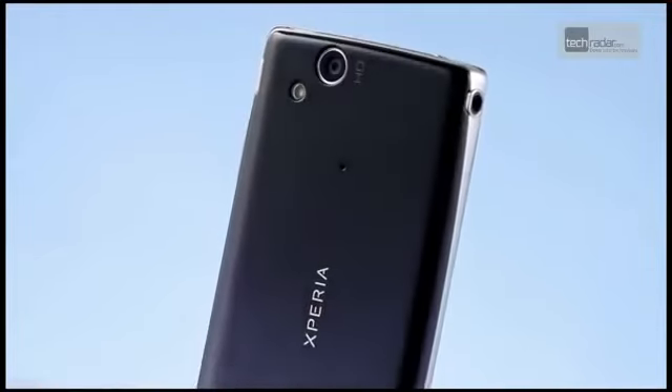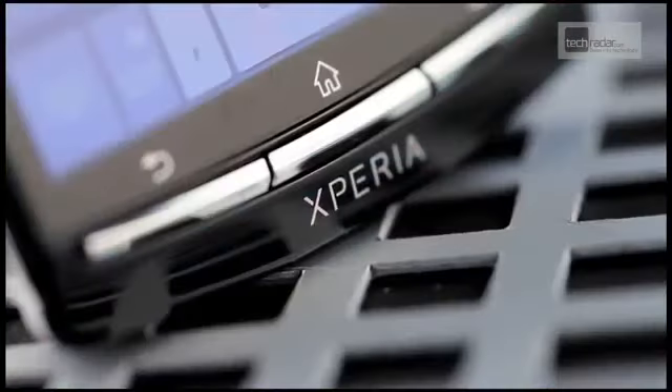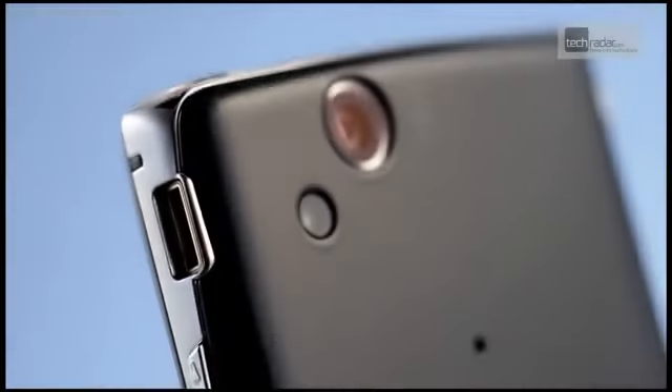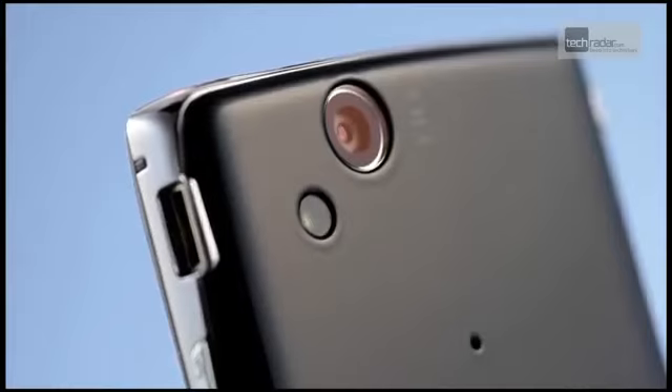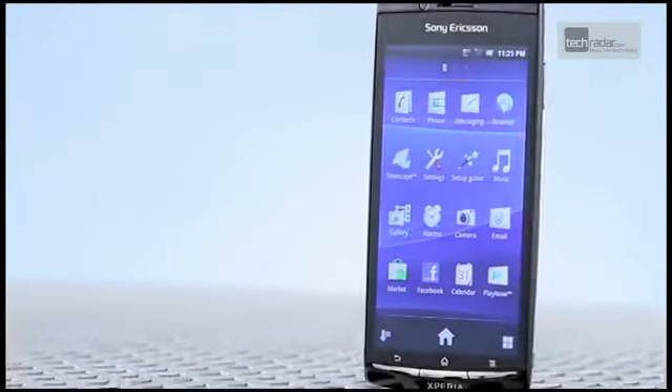The Sony Ericsson Xperia Arc is one of the world's thinnest and most attractive handsets around. Running the latest version of the Android OS, this is a fast, super stylish handset and it's a joy to behold. But does it pack enough punch to earn pocket space in today's extremely crowded market?